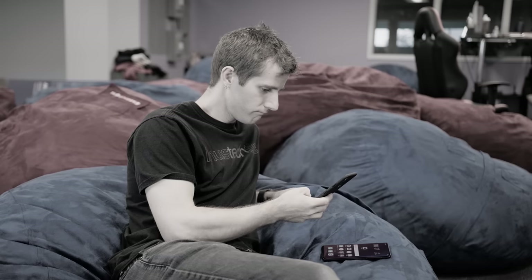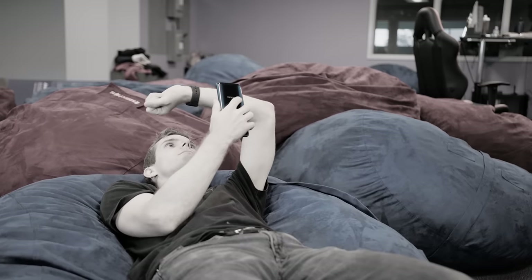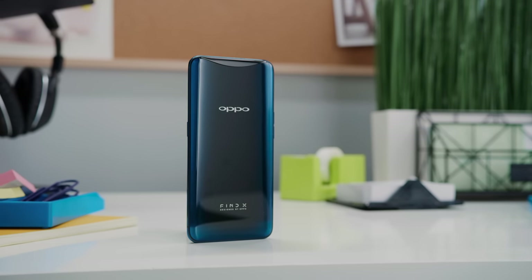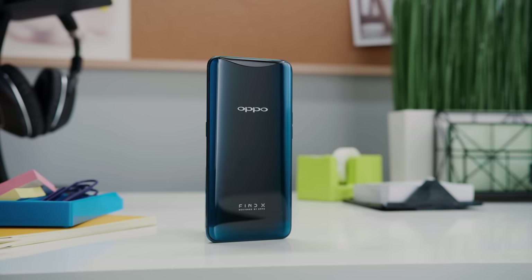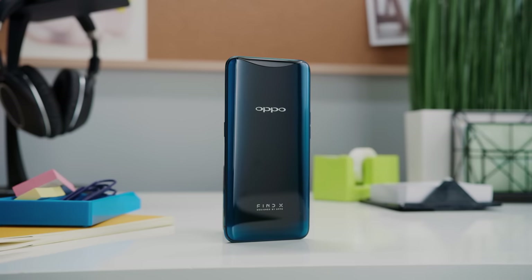I've been sitting on my review of the Oppo Find X for weeks now, not because I didn't want to do it, but because I've actually, in my opinion, very patiently been waiting for them to fix a game-breaking bug that has made the phone infuriating for me to use as a daily driver. It's still not fixed, but the clock's run out and we're just going to have to go ahead with this. Is the phone with arguably the world's sexiest design actually any good? Or are we just being expected to spend a thousand US dollars for a fashion statement?